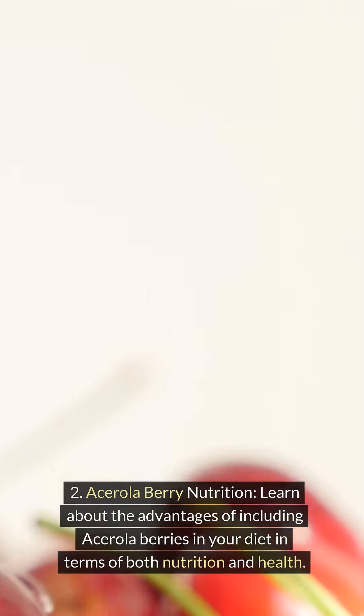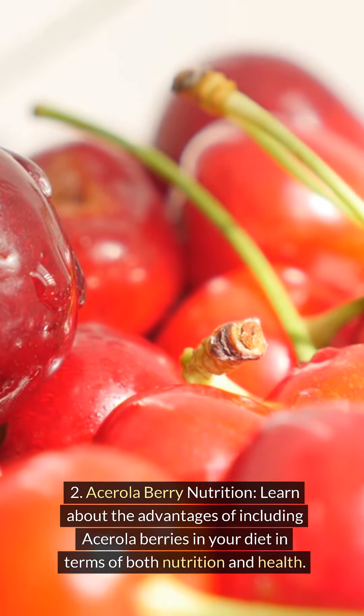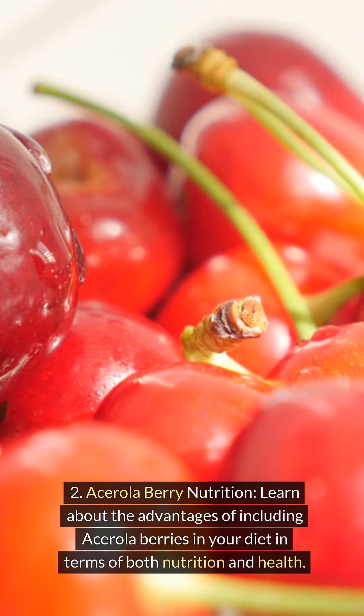Acerola berry nutrition. Learn about the advantages of including acerola berries in your diet in terms of both nutrition and health.